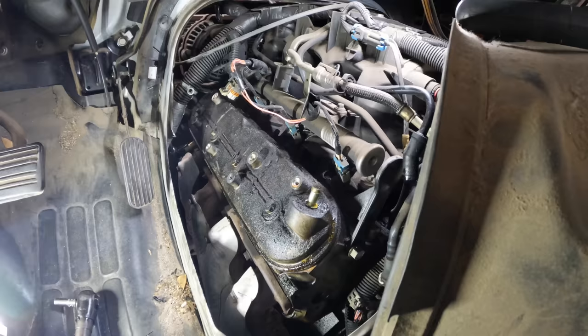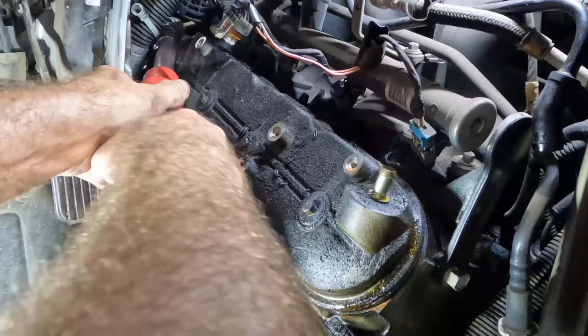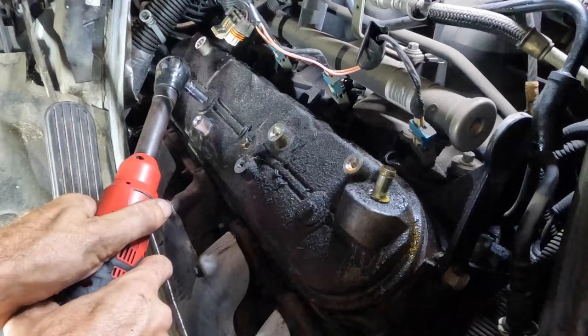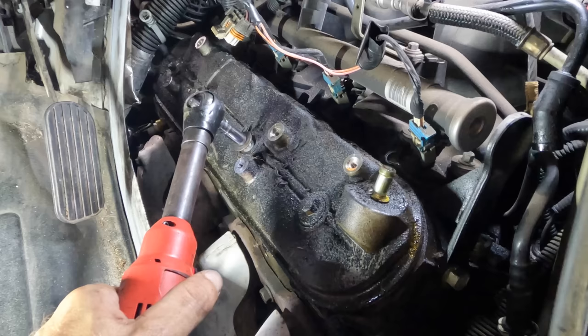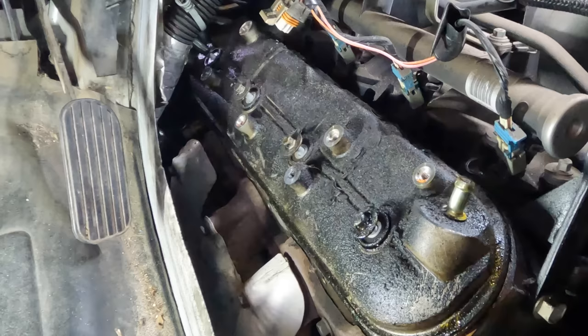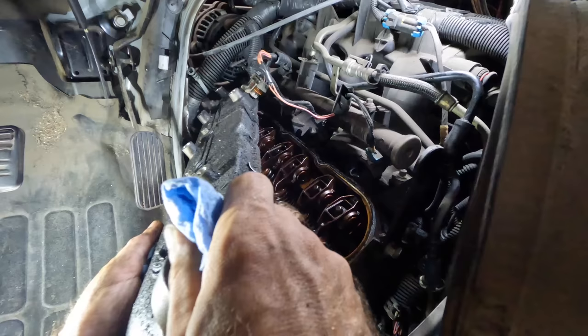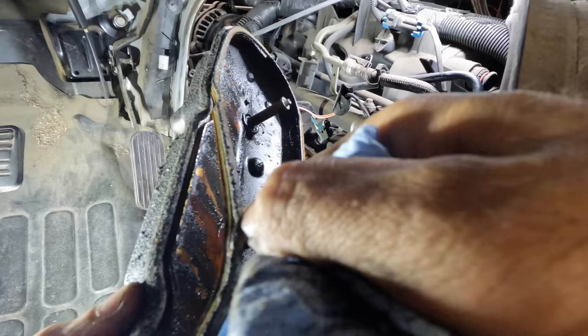We're going to call the customer, add that operation to the estimate, and we'll see what they want to do. In the meantime, I'm just going to proceed with what I was doing. There are four bolts that run through the center of this valve cover. I need to get the fourth one from the front. Okay, valve cover slash rocker cover — you're coming with me. Here's our gasket — it's super flattened out, a little crusty. That's nasty in there too.